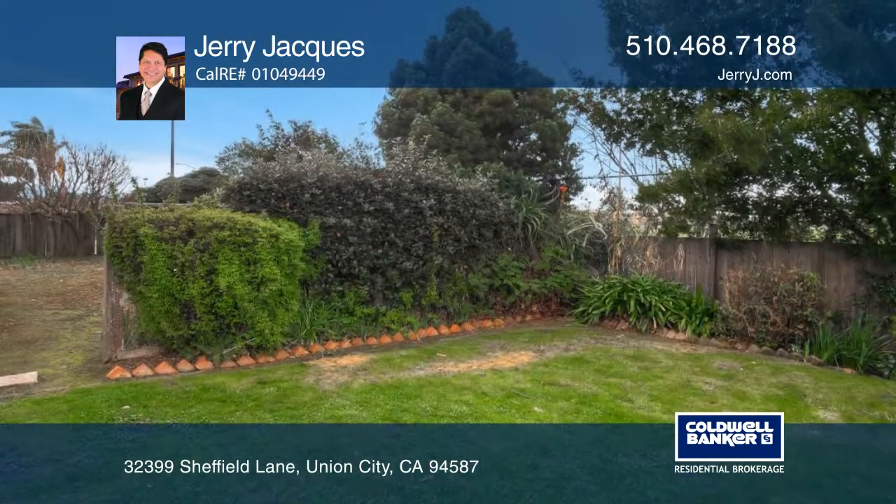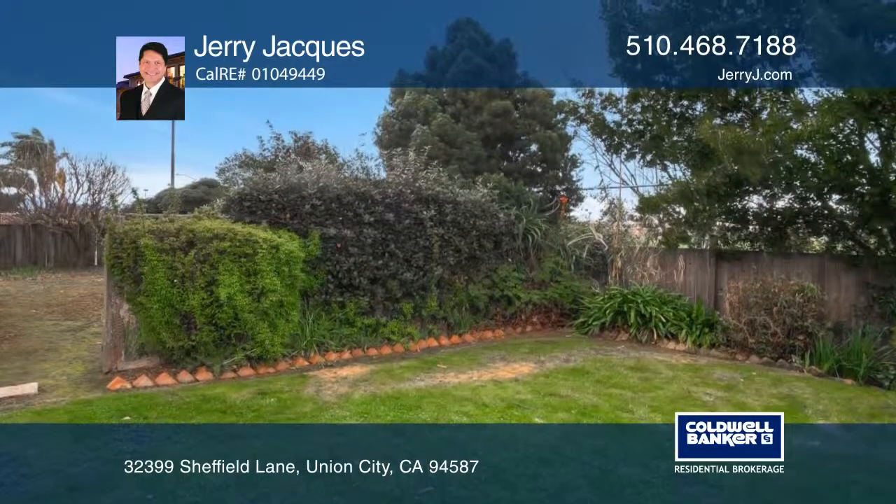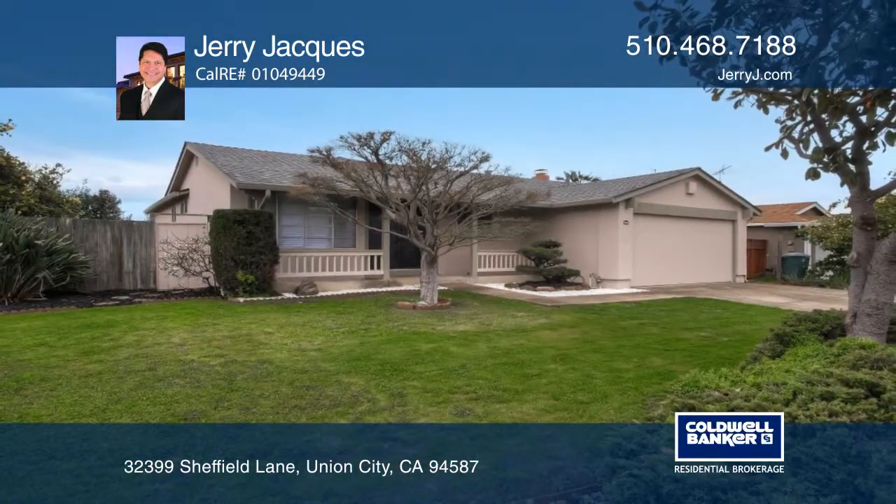Enjoy close proximity to schools, parks, and Union Landing Mall. Come see it today with Jerry Jacques.